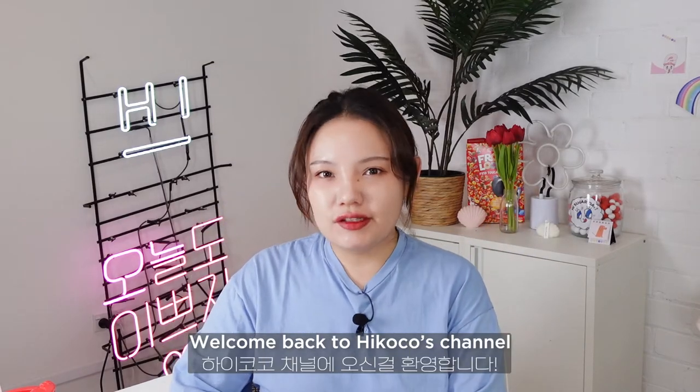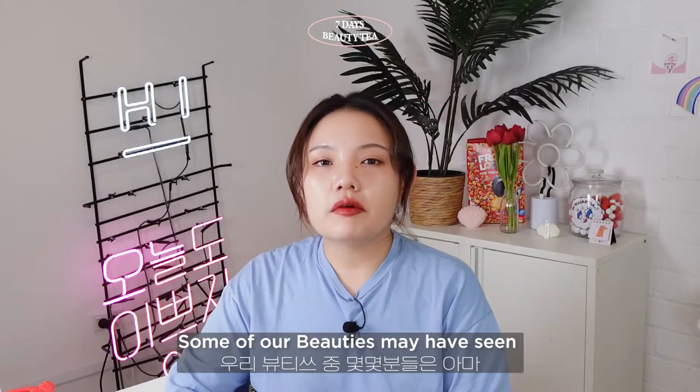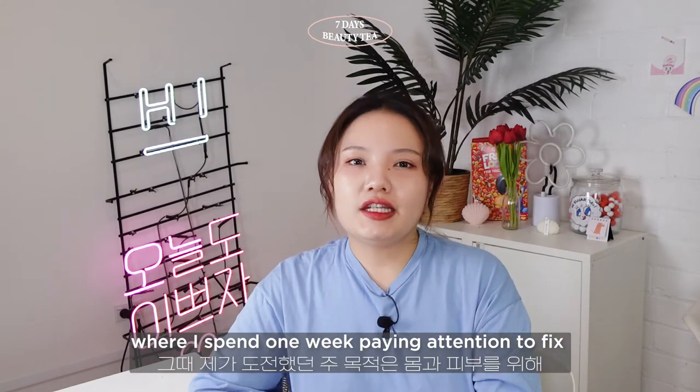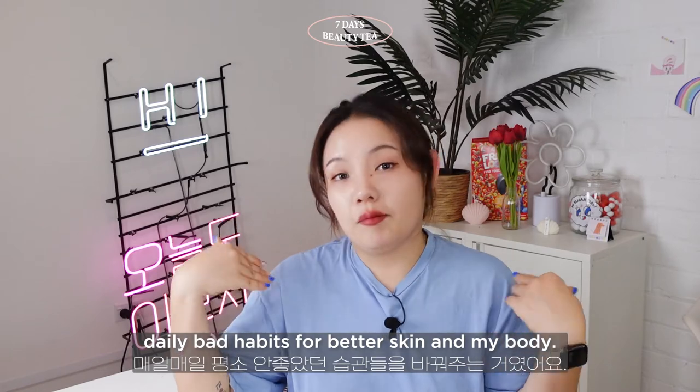Hi beauties! Welcome back to Hi Cuckoo's channel. Some of our beauties may have seen my previous glass skin challenge video where I spent one week paying attention to fix daily bad habits for better skin and body.